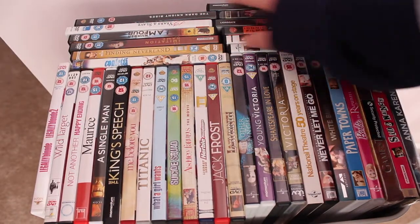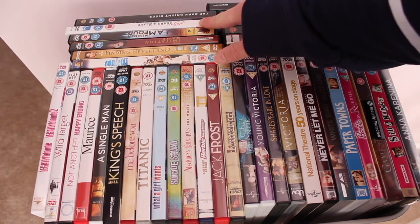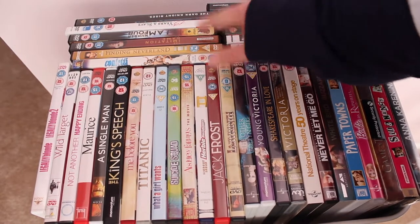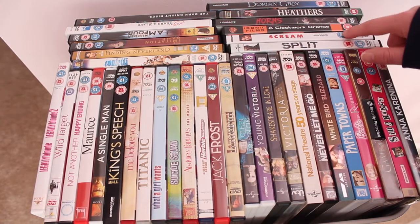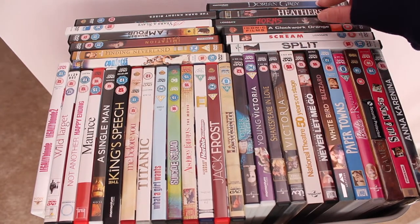Okay, so this is the top shelf. I'll tell you the ones that are here that you maybe can't see: The Dark Knight Rises, 12 Years a Slave, I Am Number 4, The Imitation Game, Finding Neverland, and Confetti. And in here is Split, Scream, A Clockwork Orange, Horns, Heathers, and Dorian Gray.